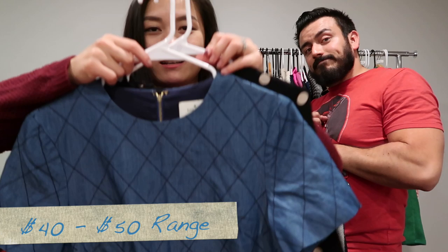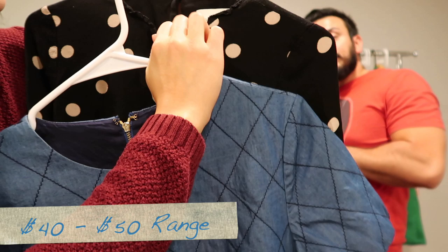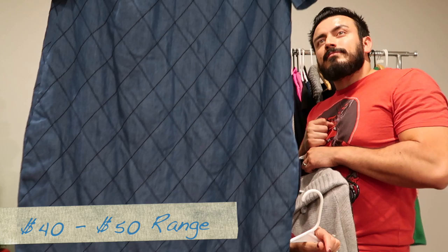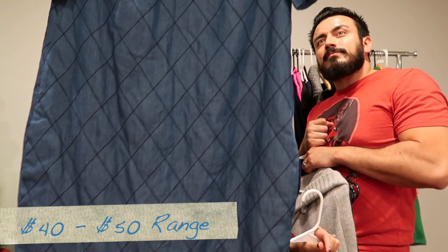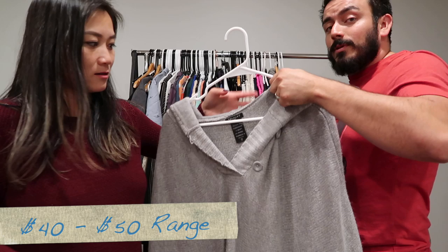Then we hit the jackpot — two Kate Spade dresses, both size zero. The first is a really nice shift dress with diamond embroidery and a gold zipper on the back. The second is a cute little polka dot dress with a keyhole in the back.